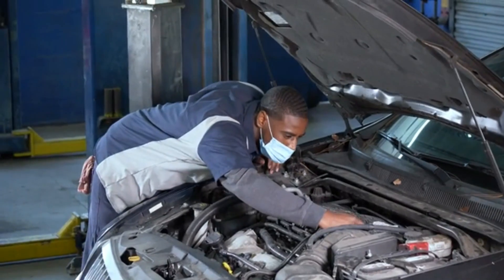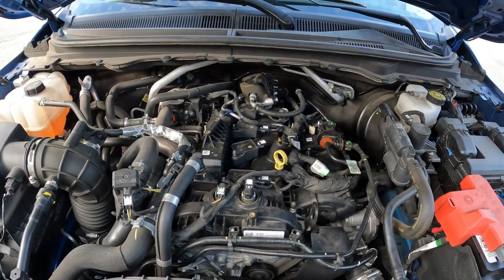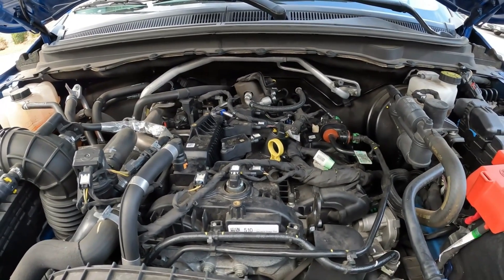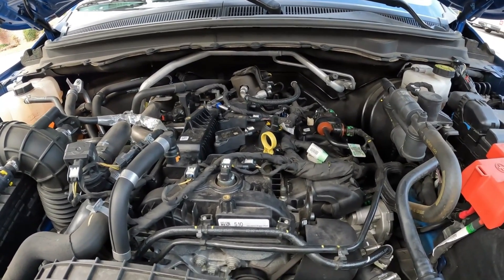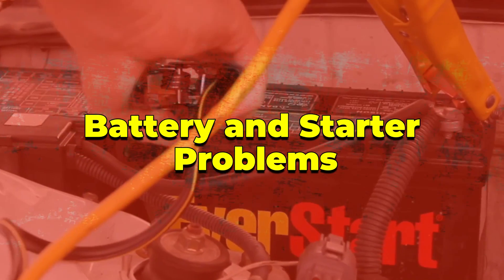The added stress isn't limited to your engine — it affects other components too, which we'll cover next. But here's the key takeaway: while the system might save fuel, the cost could come back to haunt you in repairs down the road. Let's move on to how this impacts your car's battery and starter.